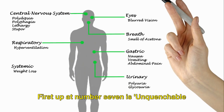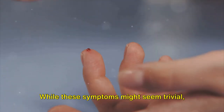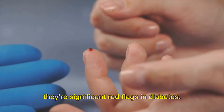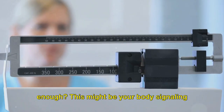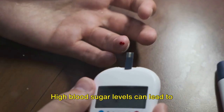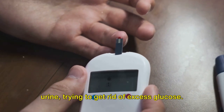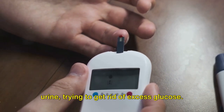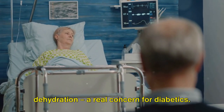First up at number 7 is unquenchable thirst and excessive urination. While these symptoms might seem trivial, they're significant red flags in diabetes. Ever felt like no amount of water is enough? This might be your body signaling a deeper imbalance. High blood sugar levels can lead to polyuria, where the body produces too much urine trying to rid itself of excess glucose. Ignoring these signs can lead to severe dehydration, a real concern for diabetics.